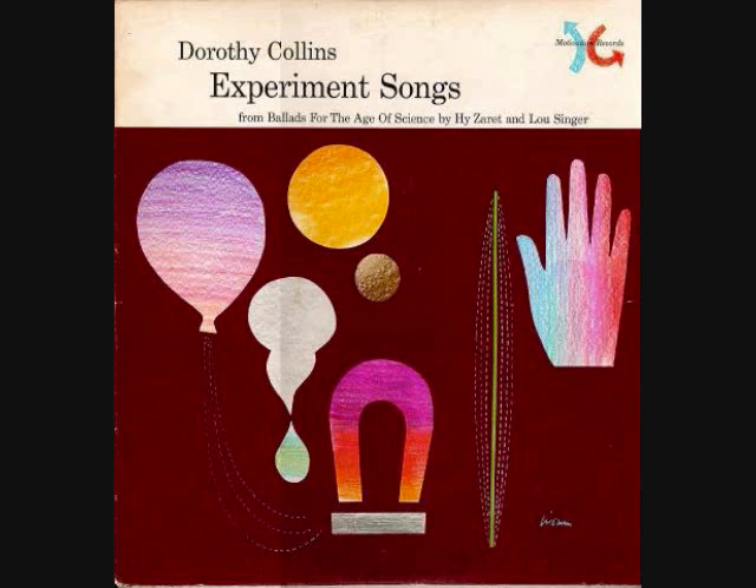Violet, indigo, blue, and green. Yellow, orange, and red. VIBGYOR.